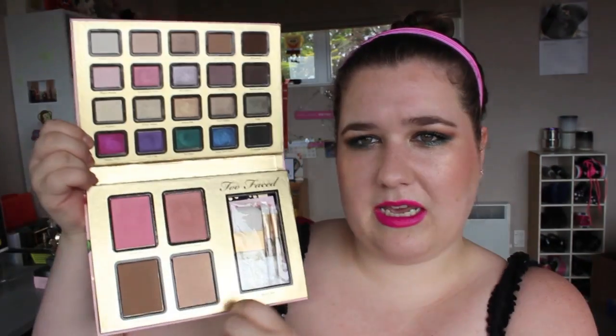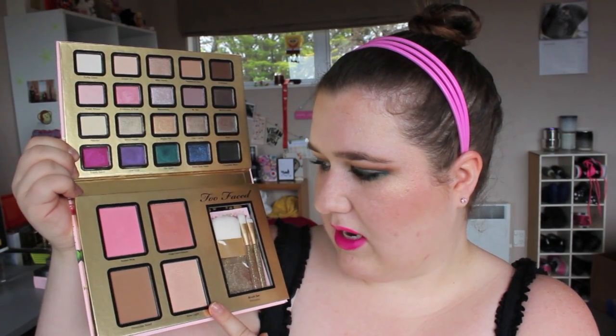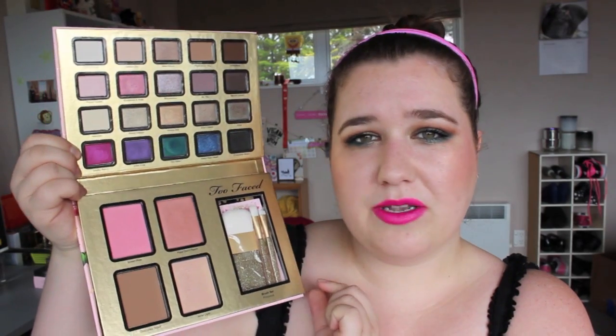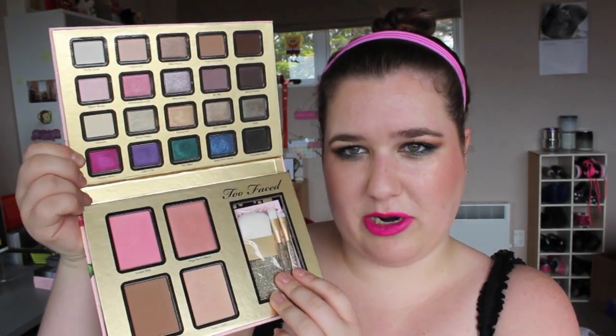On the lower panel you've got a bronzer, which is the Chocolate Soleil — it smells like chocolate, so good. The highlighter is called Inner Light, and then two blushes — a pink and a peach. They are so nice. I'm obsessed with the peach one, but I'm wearing the pink one today.